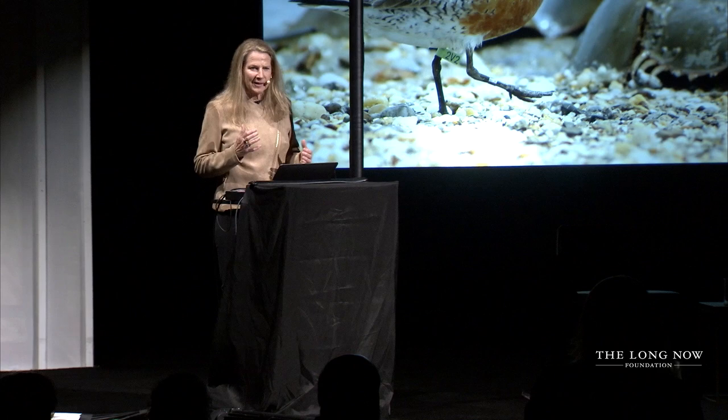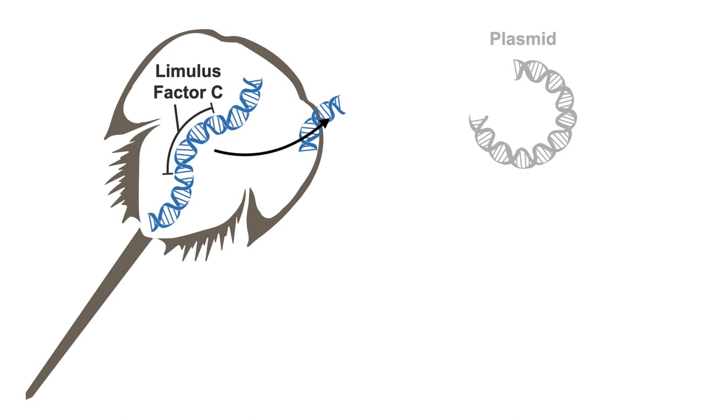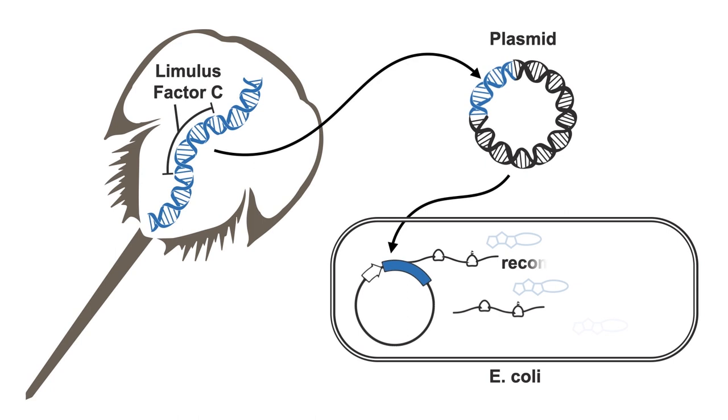Scientists back in 1995 at the University of Singapore, Dr. Ling and Dr. Ho, actually identified that unique protein in the horseshoe crab that they make the LAL substance from. That unique protein was synthesized and has been created into what we call the recombinant factor C, or RFC.